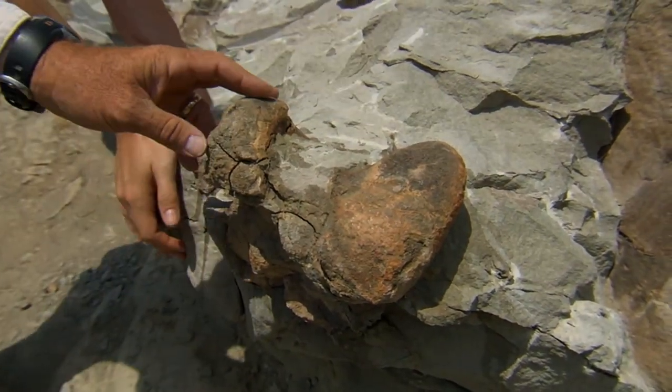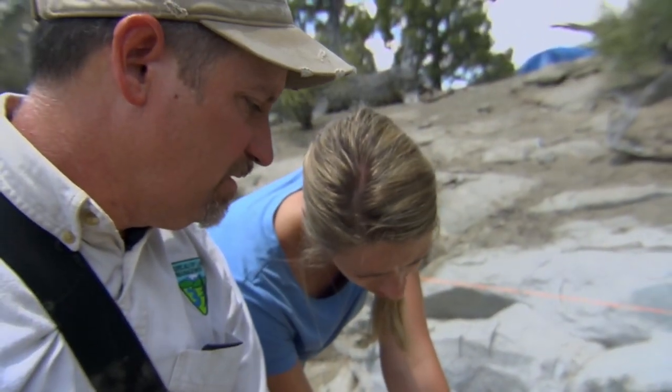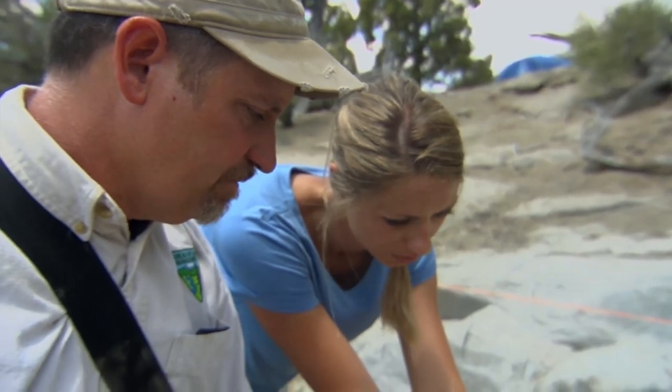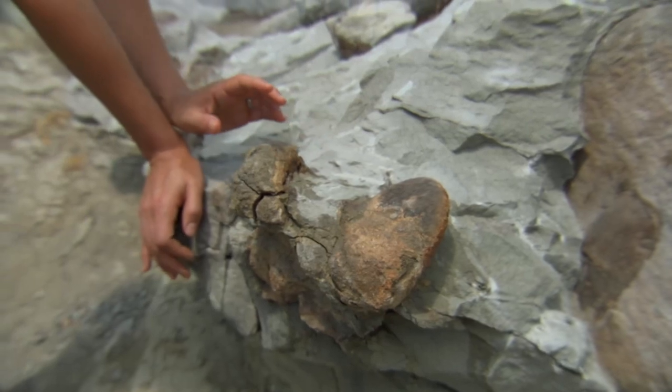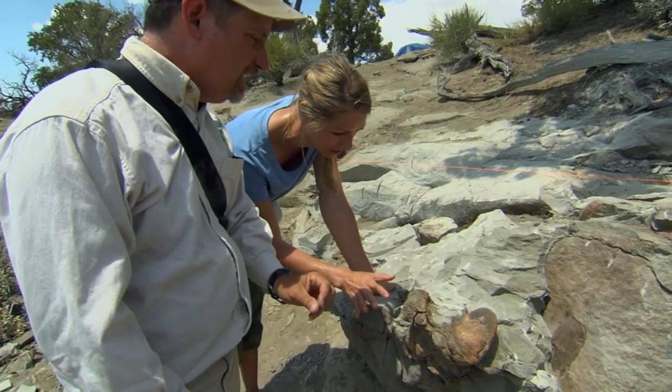This is the distal end of a femur — these are the two balls in the knee from the back leg. You broke it. It's okay. I should not be allowed to touch the dinosaur. It wasn't the only surprise of the day.